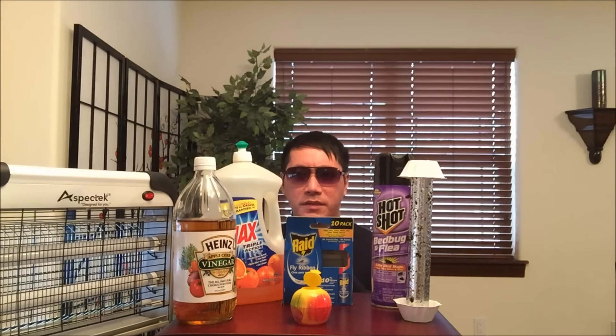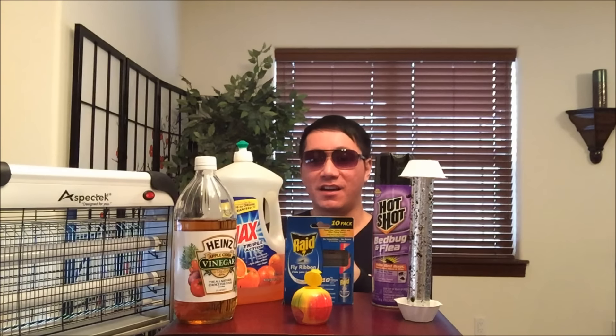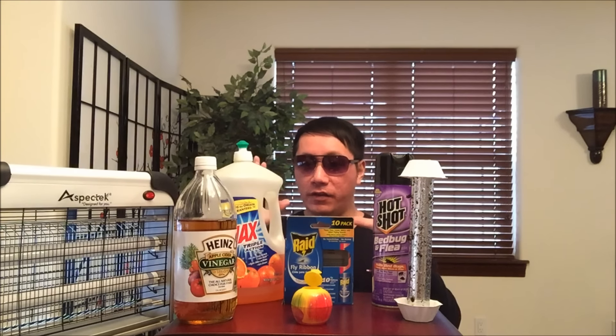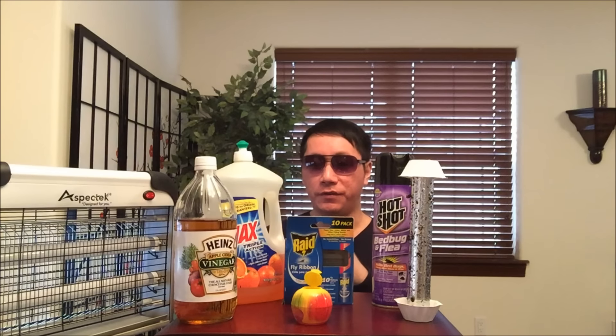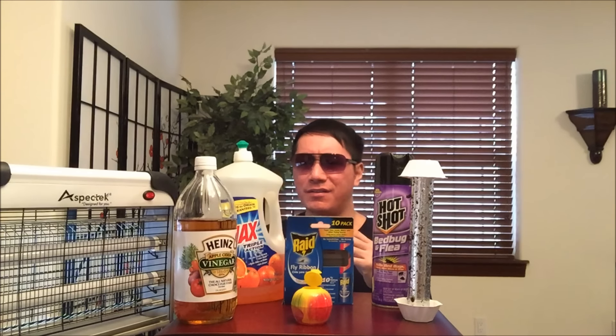I stopped by my local Home Depot to buy some of these products — we will be going over each. The main reason why I'm making this video is because I've been having insomnia issues due to feeling the fruit flies just getting all over me. Itchy.